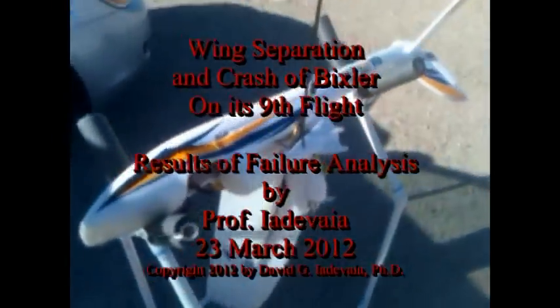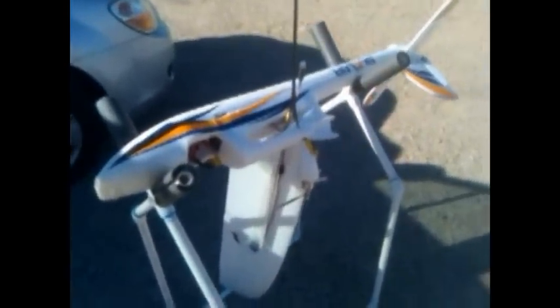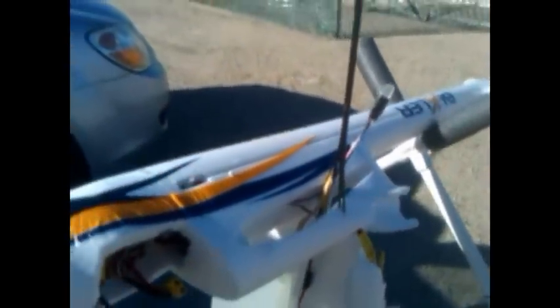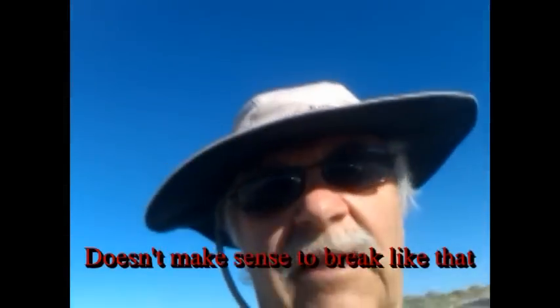Not a good day for Bixie. The spar broke and the wings folded up while it was in flight, and it came in — that's it. That's very disconcerting. Right in the center of the plane it broke. I don't know what that's all about, but that's weird. I don't know what's going on with that spar. Back to the drawing board.